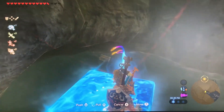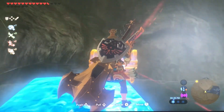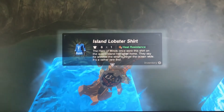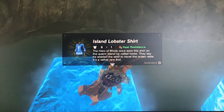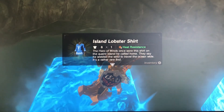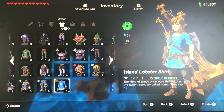Take it out and open it up. In that chest you will get the Island Lobster shirt. "The Hero of Wind once wore this shirt on the quaint island he called home. They said he wielded the wind to travel the ocean wide." It's rather a rare find, and it has a heat resistance bonus — put that bad boy on.